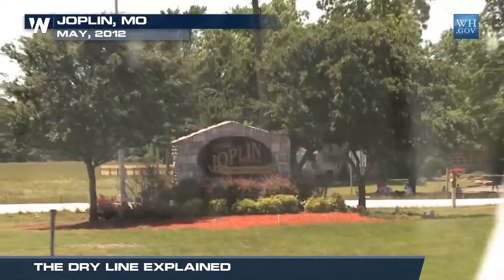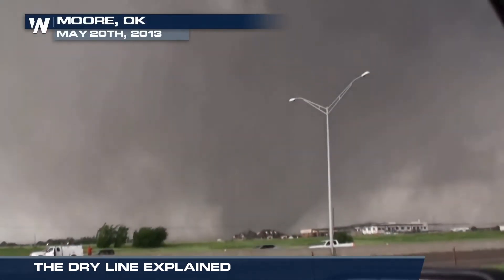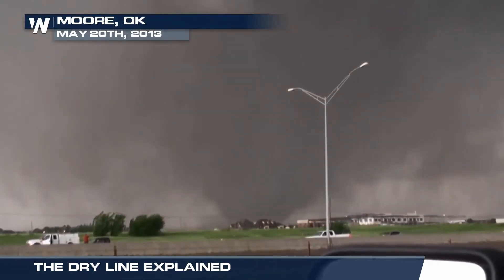Moore, Oklahoma. Joplin, Missouri. Garland, Texas. Some of the most violent, long-tracking tornadoes in United States history have been spawned by the same atmospheric setup: the dry line.